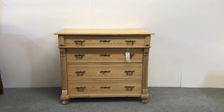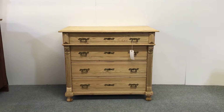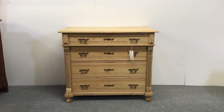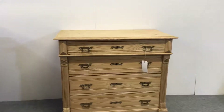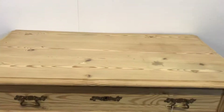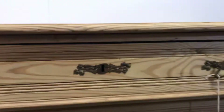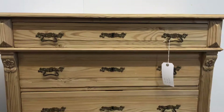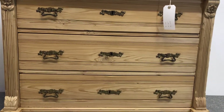Here we have a very attractive four drawer antique pine chest of drawers dating from around about 1910, possibly 1915. Really nice clean condition with some attractive handles and key plates. All the drawers are sliding nicely and smoothly.